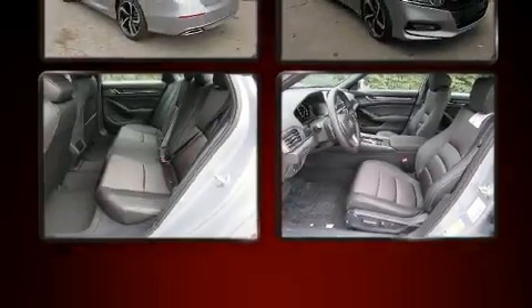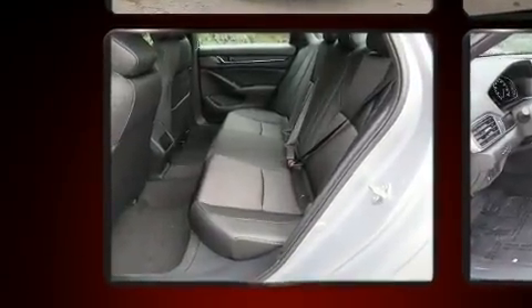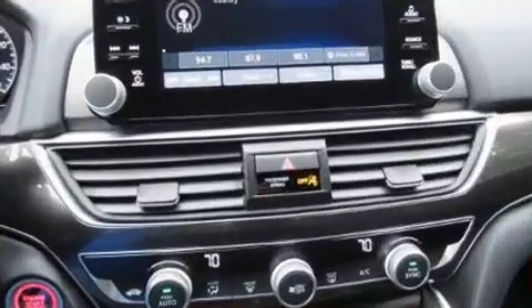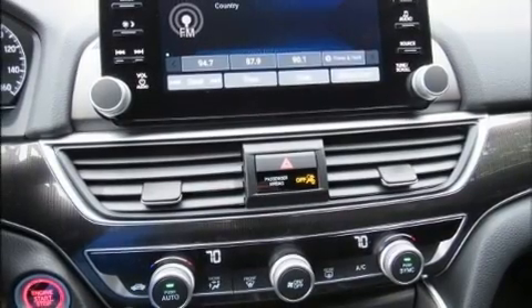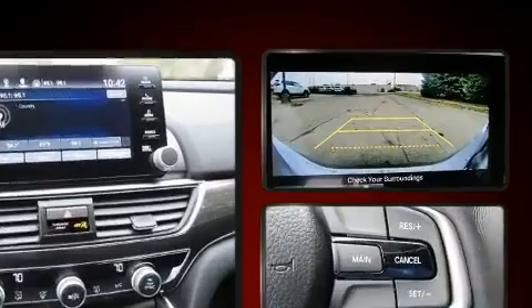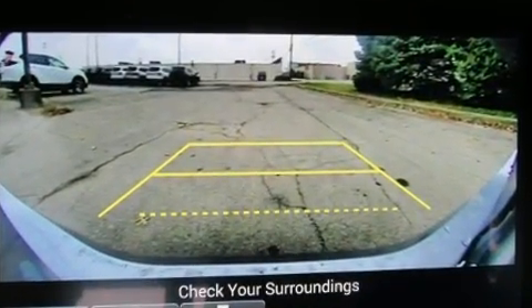Turbocharger technology provides forced air induction, enhancing performance while preserving fuel economy. Honda prioritized fit and finish, as evidenced by delay-off headlights, one-touch window functionality, a leather steering wheel, lane departure warning, and more.